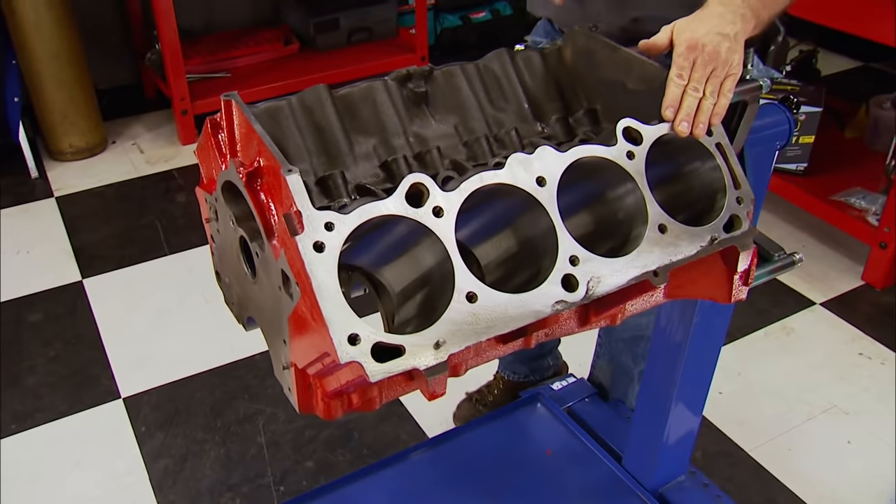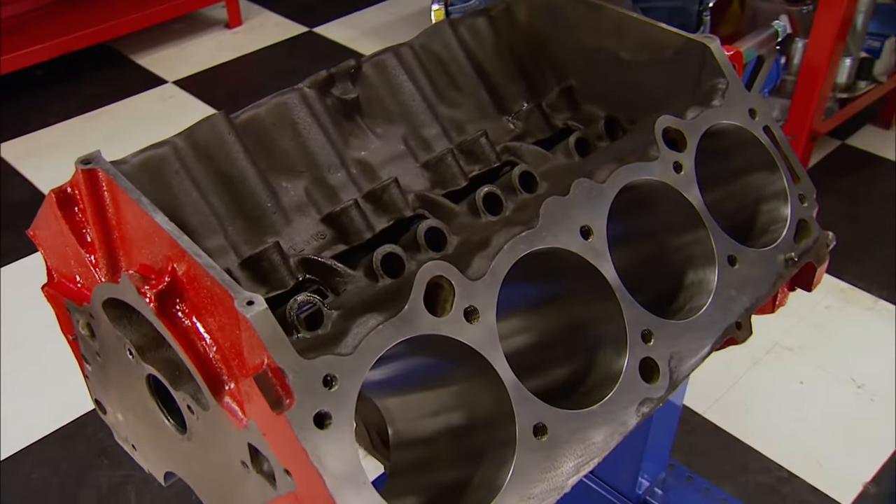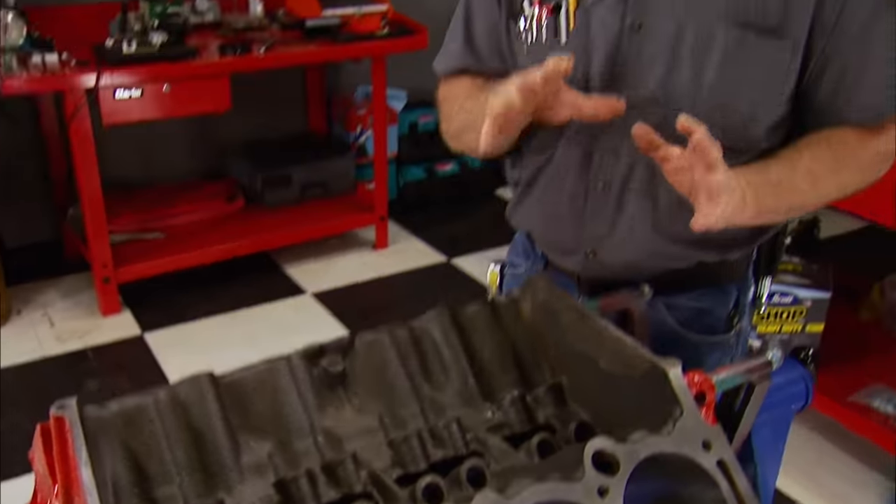For this build, the decks have been equalized and the bores final honed to a size of 4.350. The entire block was then deburred and final cleaned. All this work was done at LRB Performance Machine in Franklin, New Jersey.